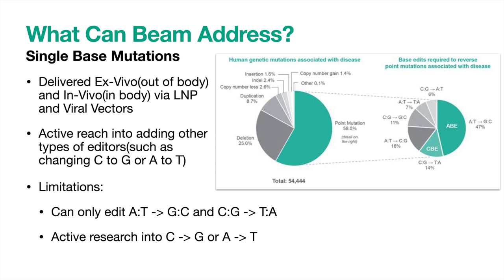In the meantime, they have a huge market to address with their two current editors, as in total they can correct 35% of all genetic limitations associated with disease. These editors can be delivered out of or into the body directly in either viral vectors or lipid nanoparticles, and this provides flexibility to target different parts of the body.